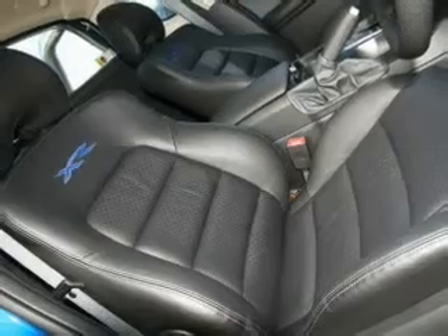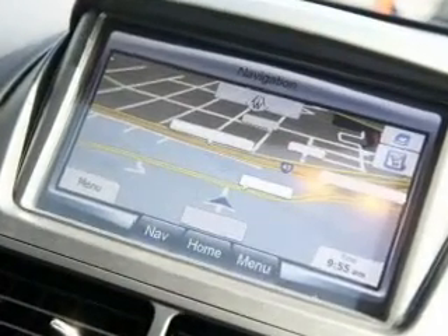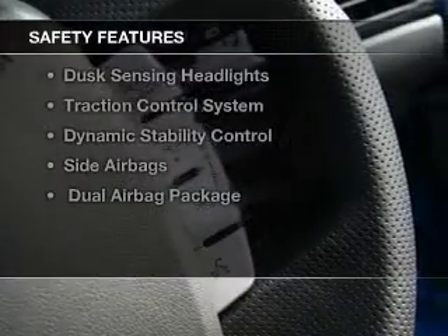Ride in style with the included premium wheels. You will appreciate the safety feature of anti-lock brakes. It's important to be able to trust in the safety components of the vehicle you purchase.